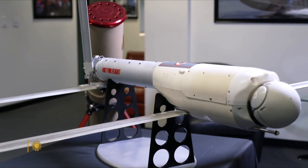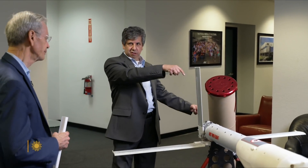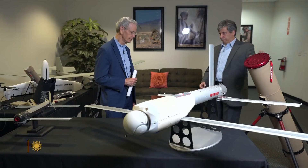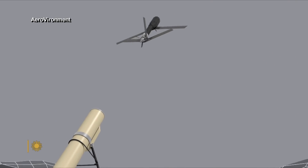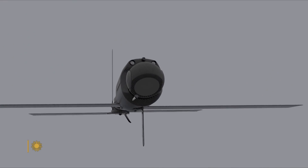Why is it called a Switchblade? Imagine all the wings are folded and it fits inside this tube. At the bottom we have what's known as a gas generator — it pushes the Switchblade out. Once it's clear of the tube, the wings automatically flip out and it happens very quickly, so it looks just like a switchblade.